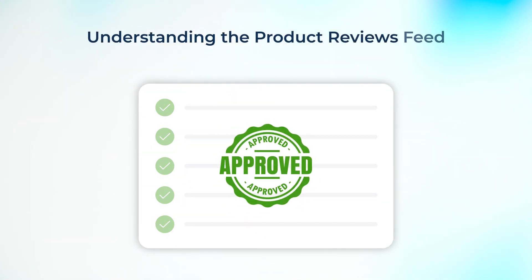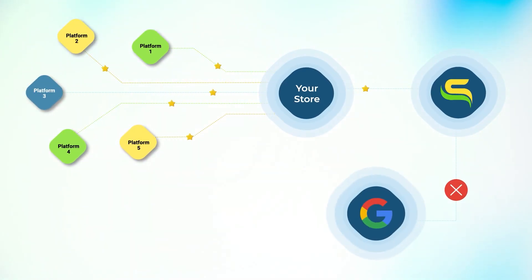Hello friends. This video is about understanding the product reviews feed submission requirements and why we don't encourage submitting product reviews syndicated from other sources.